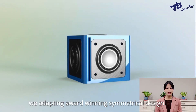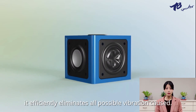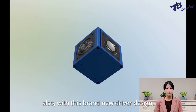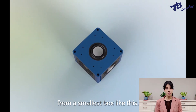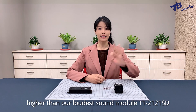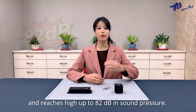As you can see, we adopted the world-winning symmetrical design. It efficiently eliminates all possible vibration. Also, with this brand-new driver design, it allows the sound performance to reach its maximum from the smallest box like this. It performs 3 dB higher than our loudest sound module T12121SD and reaches up to 82 dB in sound pressure.